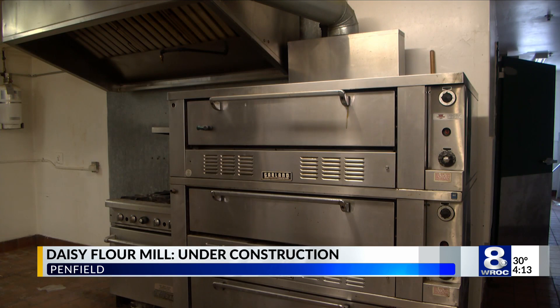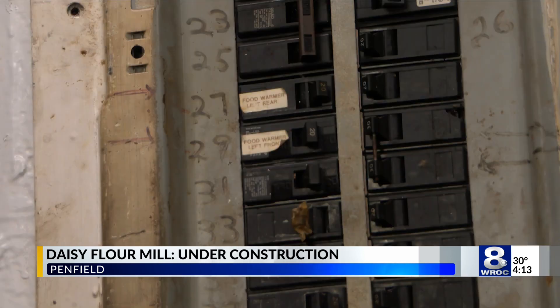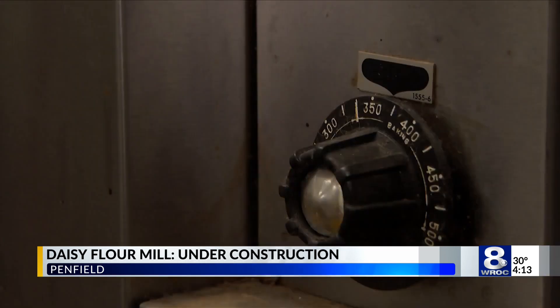They are targeting an opening date for Rising Storm at the Mill by the end of April. But before then, Blake says the brewing machines should be up and running to increase their distribution capacity and to be ready for opening day.